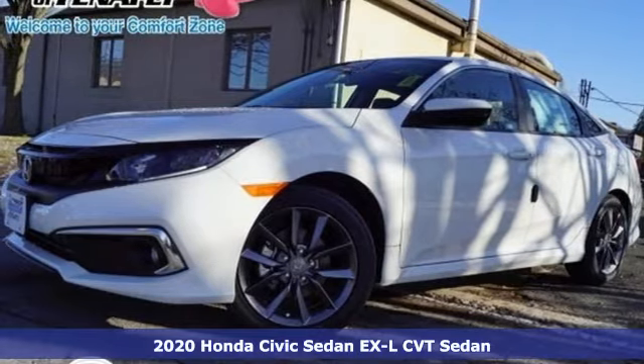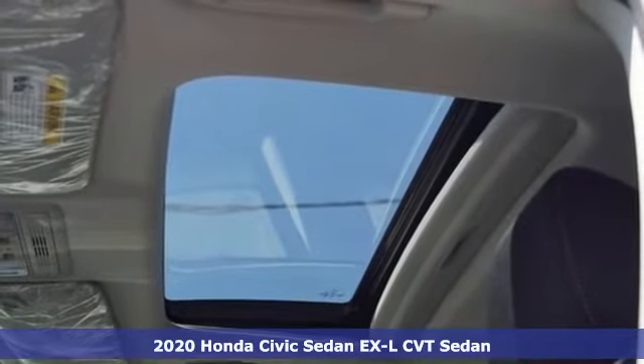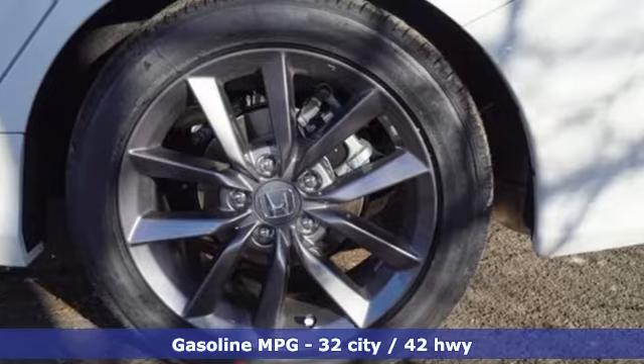It's a new 2020 Honda Civic Sedan. The Civic has a long history of excellence and of constantly moving forward. A great vehicle is comprised of great features like these.